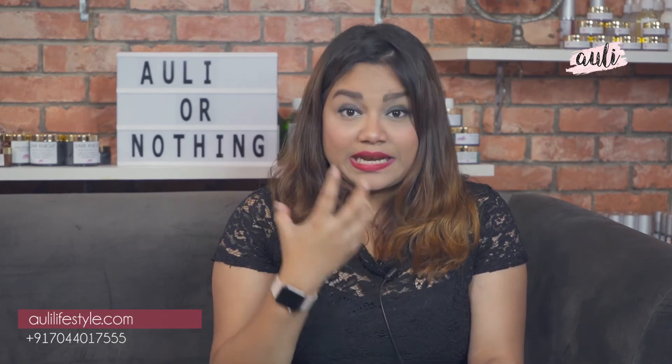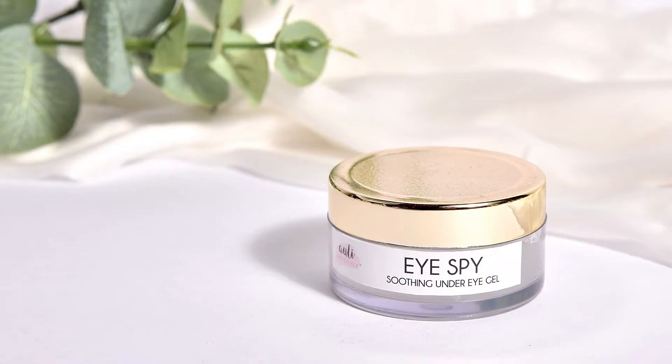This product has aloe vera, eucalyptus oil, and a lot of herbal extracts. It also has cucumber in it, which is good for cooling. This product has been mainly made to fight the pigmentation under your eyes. The skin under your eyes is much more sensitive and gentler than the skin around it.